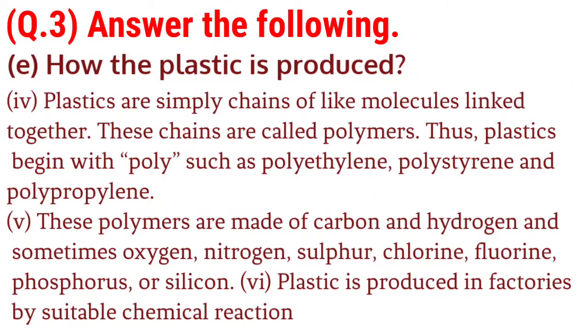4. Plastics are simply chains of like molecules linked together. These chains are called polymers. Thus, plastics begin with 'poly', such as polythene, polystyrene and polypropylene. 5. These polymers are made of carbon and hydrogen, and sometimes oxygen, nitrogen, sulfur, chlorine, fluorine, phosphorous or silicon. Plastic is produced in factories by suitable chemical reactions.